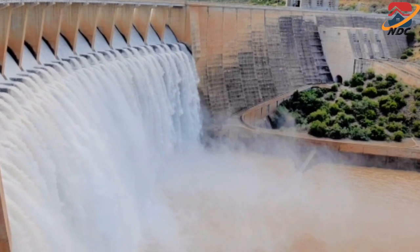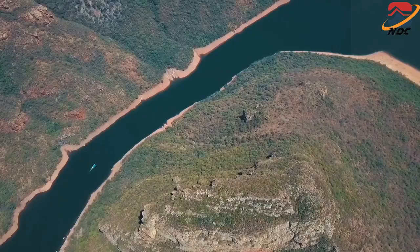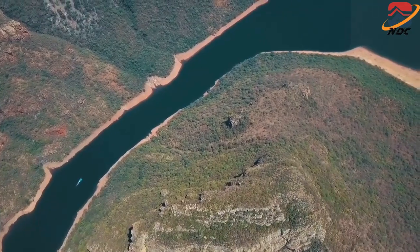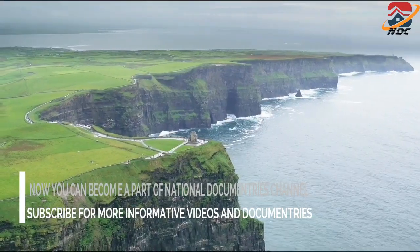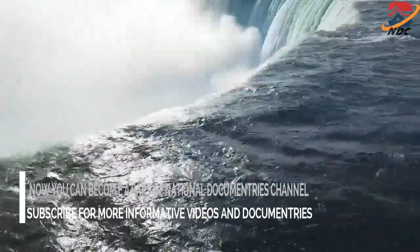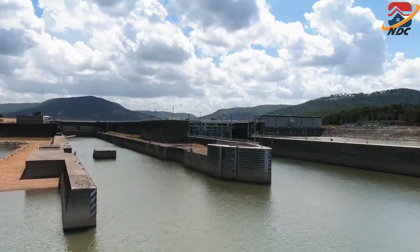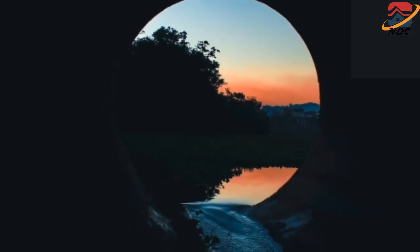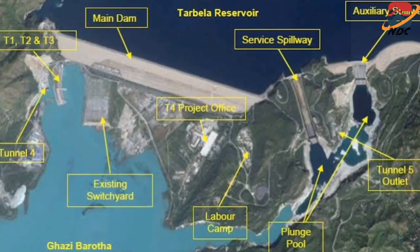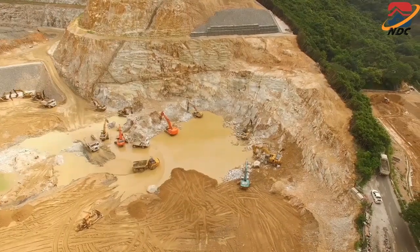The main embankment and the upstream blanket were constructed across the main valley of the Indus River as part of the second stage of construction. During this time, water from the Indus River remained diverted to the diversion channel. By the end of construction works in Stage 2, tunnels had been built for diversion purposes. Stage 2 construction took three years to complete.